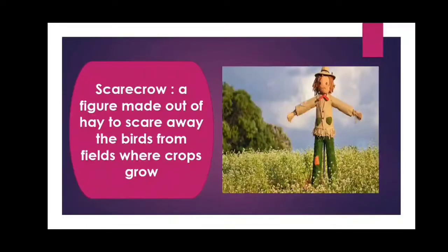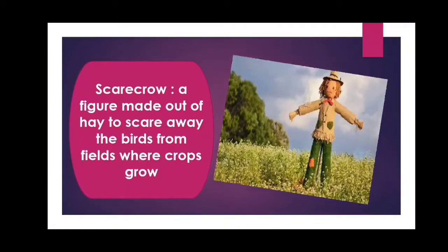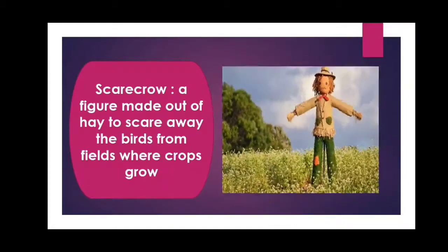Students, now let's move on to the next word: 'scarecrow' — S-C-A-R-E-C-R-O-W. Scarecrow. A scarecrow is a figure made out of hay to scare away the birds from fields where crops grow. Now, let us use the word 'scarecrow' in a sentence: The bird sat on the scarecrow.